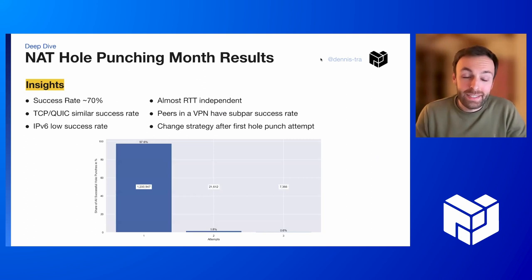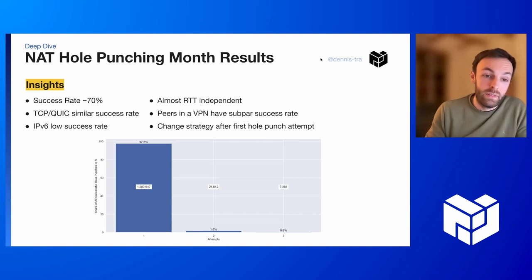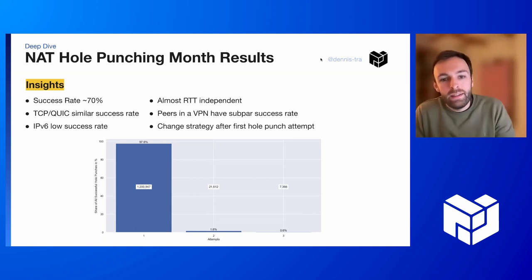So what were the insights so far? I'm still working on the final report. The success rate is around 70%, and that's the success rate that a peer would experience right now if they used the hole punching protocol today to connect to a random other peer in the network. We expected QUIC to be more successful than TCP, but we couldn't verify this — it seems they are similarly successful with regards to hole punching.